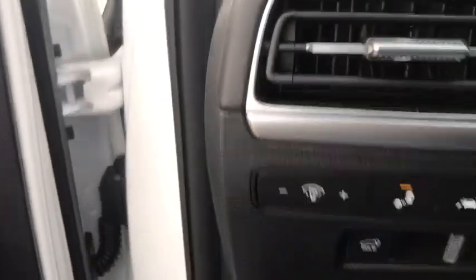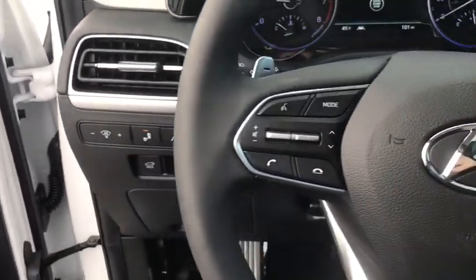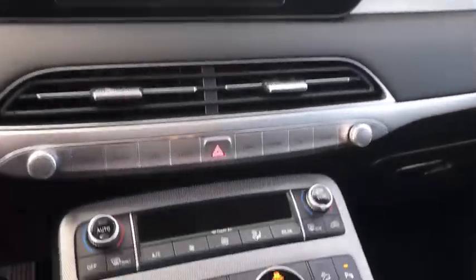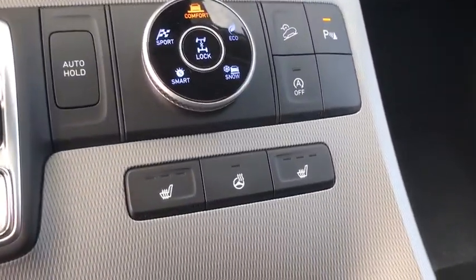Backup camera, steering wheel audio controls, keyless entry, traction control, stability control, lane departure warning, anti-lock braking system, all-wheel drive, remote engine start, leather-wrapped steering wheel, Bluetooth.